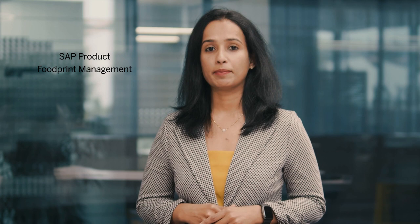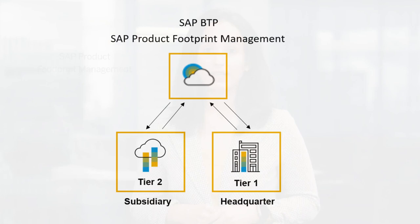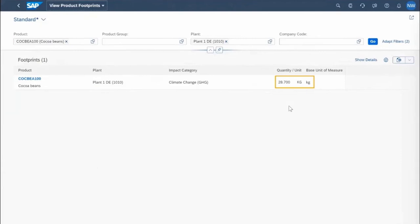The second scenario is about managing the green line. The SAP product footprint management application helps to calculate product footprints periodically and at scale, considering the entire product life cycle. Users can replicate business activity and master data from a subsidiary on SAP S/4HANA Cloud and headquarters on SAP S/4HANA on-premise to SAP product footprint management. It acts as the primary source for footprint calculation based on a specified set of plans and time range. We also have an SAP S/4HANA Cloud Fiori app to view product footprints, using which footprint calculations can be searched.